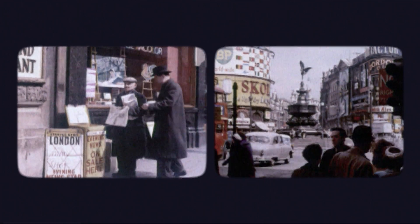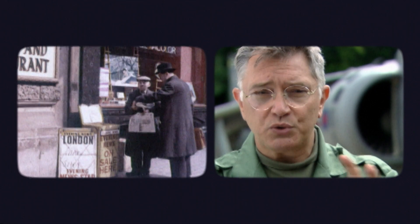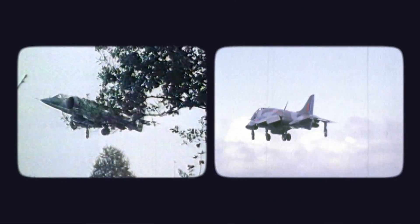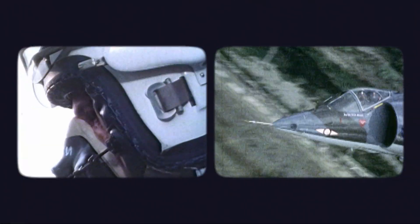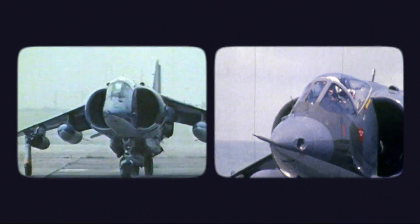In 1969, men were going to the moon and the whole public attitude was 'what's new, what's next?' It was around this time the transatlantic air race was held, where two Harriers departed vertically from central London and landed vertically in the center of Manhattan. It really caught the public's imagination.